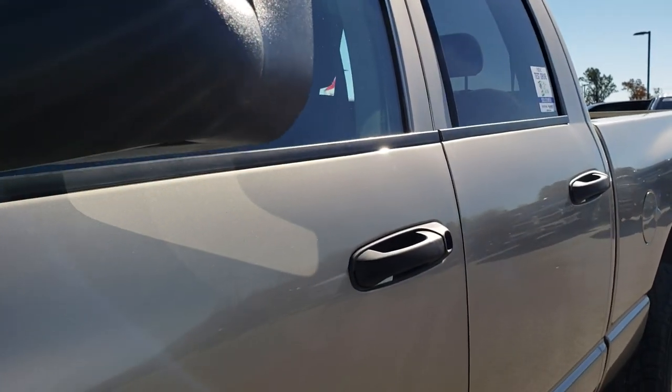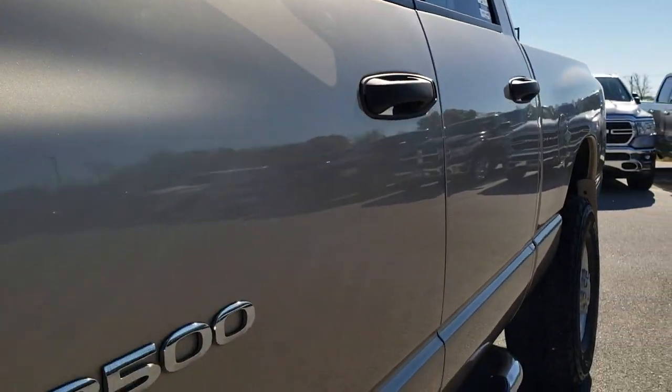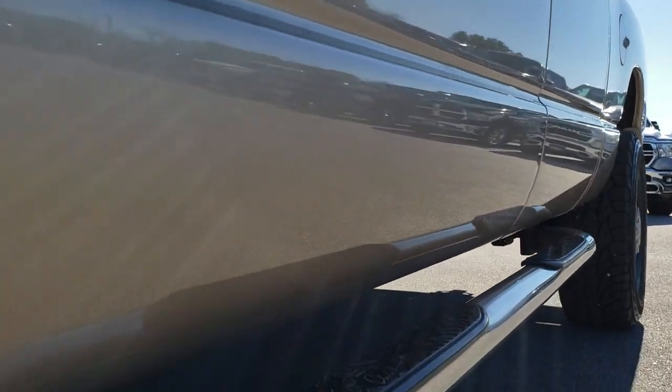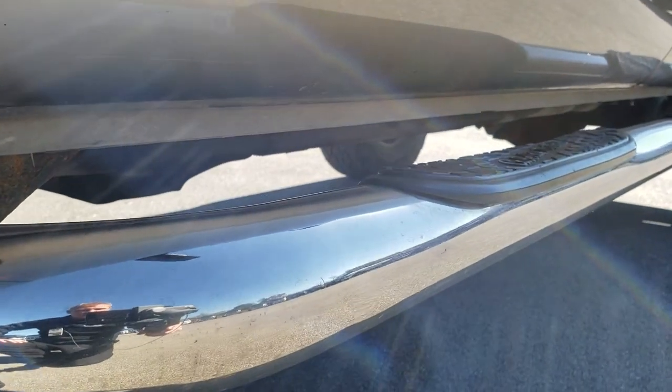We shoot all of our videos in 1080p, so if you have HD capabilities on your computer, tablet, or smartphone device, turn them on right now because it's like you are right here looking at the truck with me.